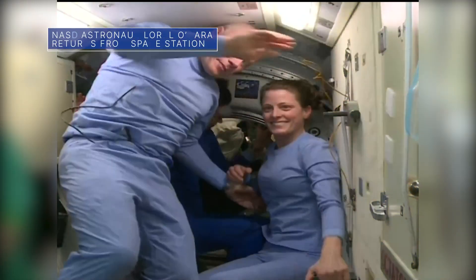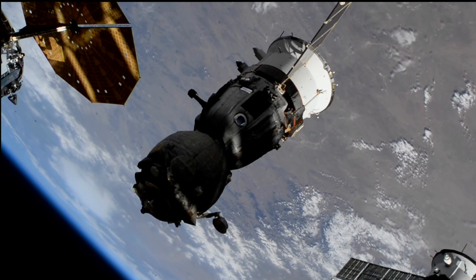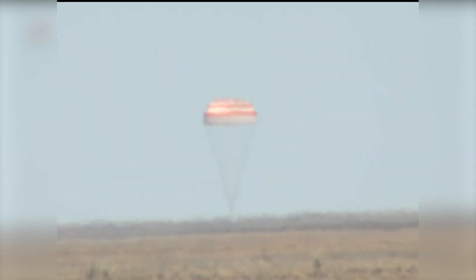On April 5th, NASA astronaut Laurel O'Hara and two crewmates boarded a Soyuz spacecraft and undocked from the International Space Station. The next day, the trio made a safe parachute-assisted landing in Kazakhstan.